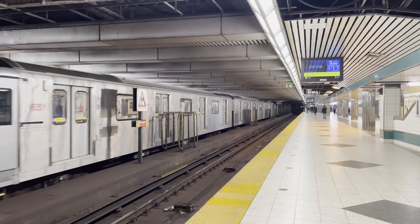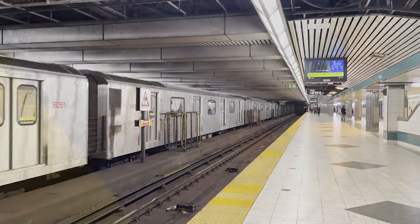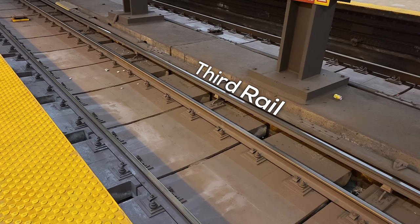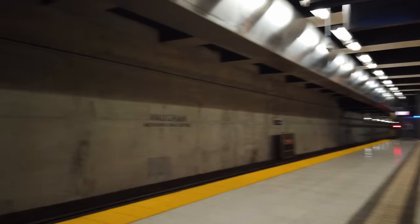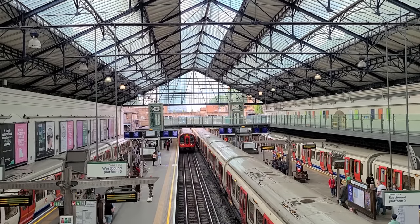A third rail is exactly what it sounds like. Trains run on tracks made of two rails, and a third rail can be added to provide electrical power. The third rail usually sits off to the side, mounted to the sleepers the same way regular rails are. The third rail will also often switch sides depending on things like curves and switches, but also to be spaced further from passengers at locations like platforms. Third rail is probably most commonly known for being widely used on metro systems like the New York subway and the London Underground — though I lied about that second one.